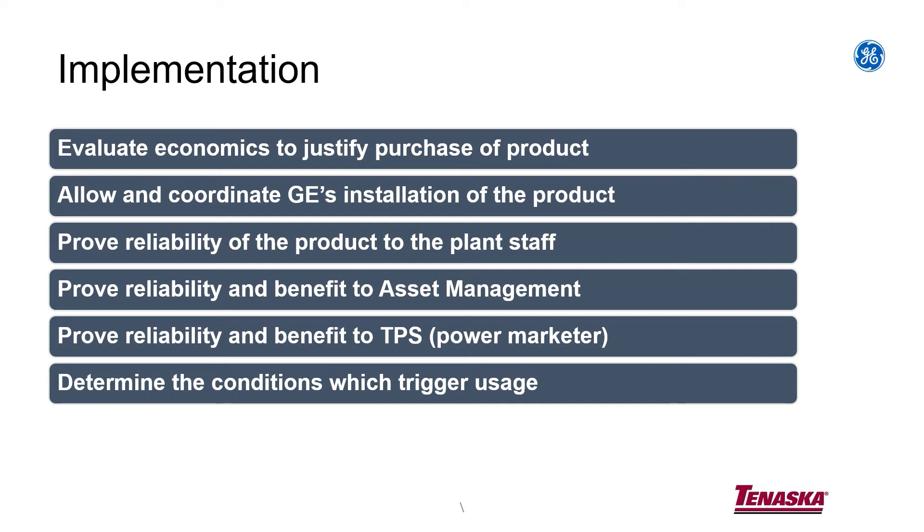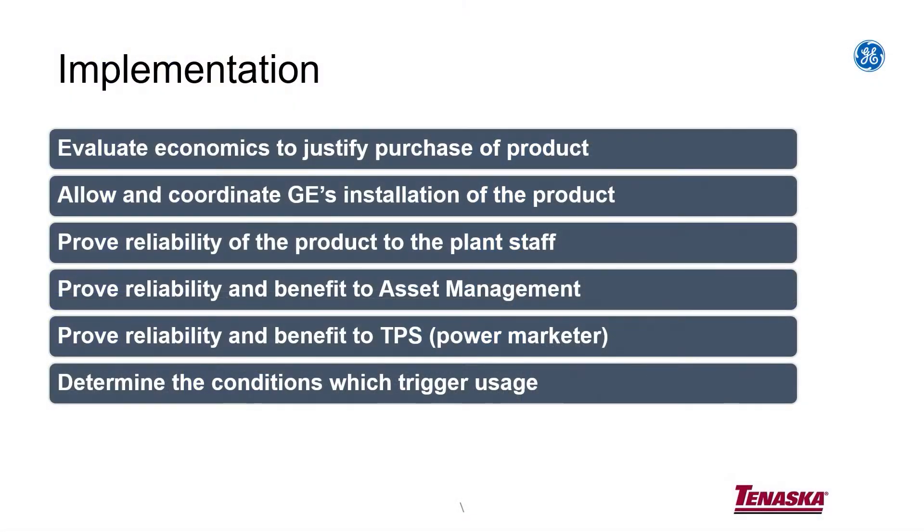Then you move on to the asset management group at Tenaska and Tenaska Power Services, the marketers. They're the ones we meet every day in the morning and say, how are we going to go into the market the next day, what are we going to bid for the day ahead, what are we going to bid for the real-time pricing, and so forth. We needed to convince them that we could use this new fancy red button and utilize these peak fire hours. In ERCOT, power prices can get up to $5,000 per megawatt — when it's normally around $50. When it's up to $5,000 per megawatt, the last thing you want to do is press a fancy red button and trip the unit, because the liability is huge. So it took a long time to work through that and convince them that this was a red button they could actually press.